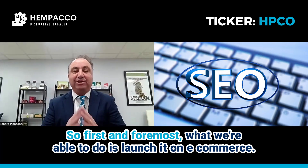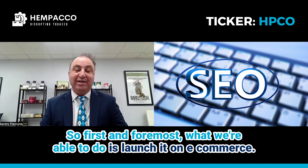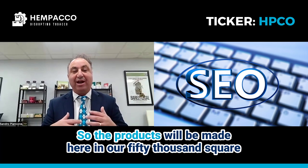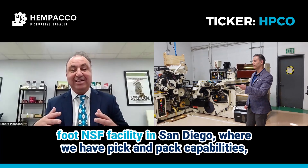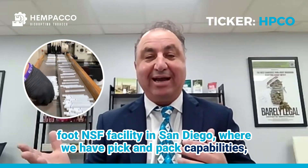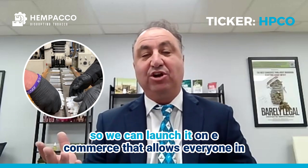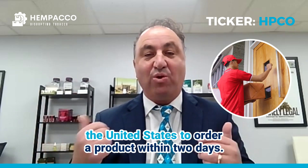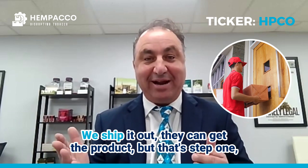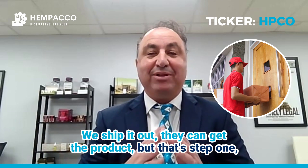What is your go-to-market strategy? First and foremost, we're able to launch it on e-commerce. The products will be made here in our 50,000 square foot NSF facility in San Diego, where we have pick and pack capabilities. So we can launch it on e-commerce — that allows everyone in the United States to order a product within two days, we ship it out, they can get the product. But that's step one.